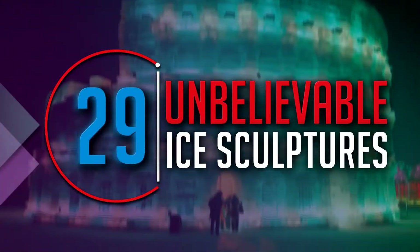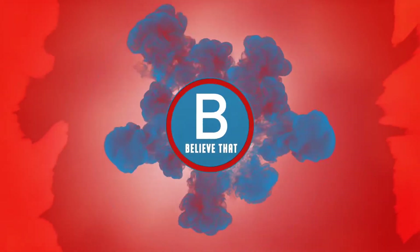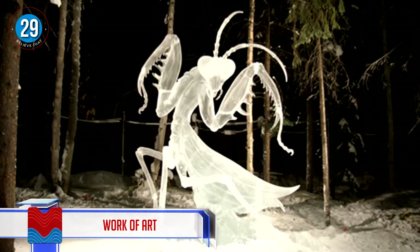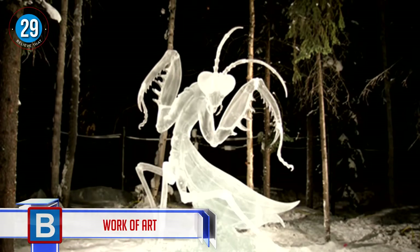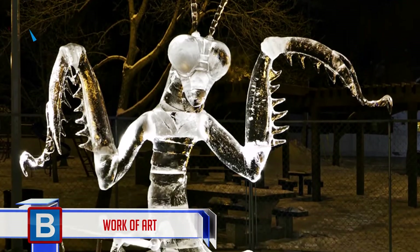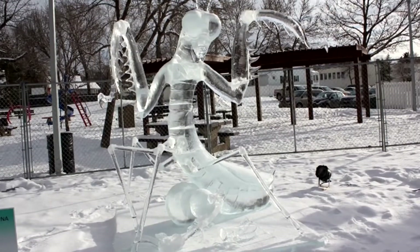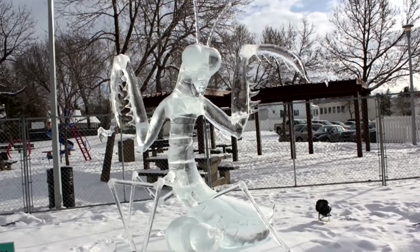29 unbelievable ice sculptures. Number 29: this beautiful praying mantis has been sculpted to perfection. Ideally, the perfect ice for sculpting is pure clean water, but apparently it's the freezing process that also has a lot to do with how clear the ice is.